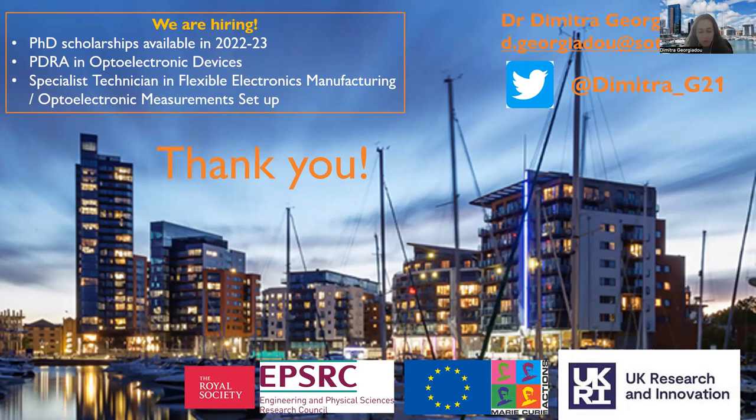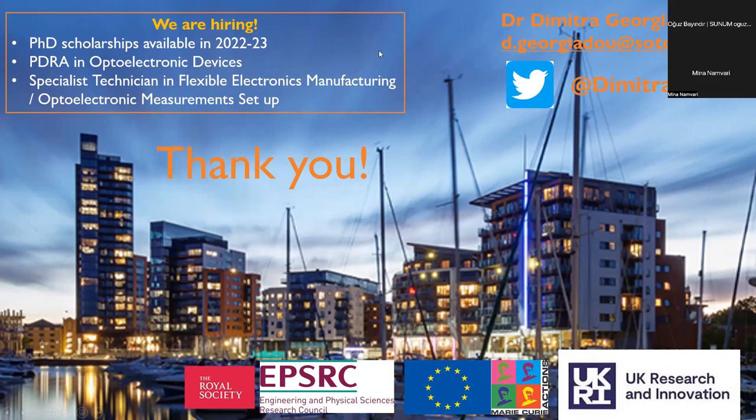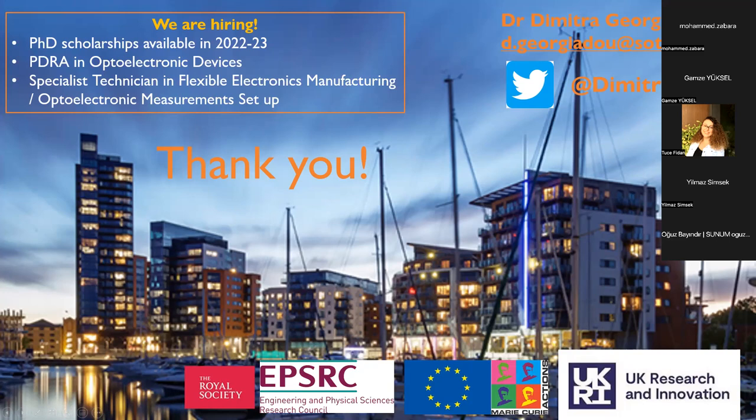We have the nanocellulose films but have not yet fabricated any electronic device with them — this is still in progress as part of her PhD project. In the next year, we should have some results. Feel free to email me after this talk and give me more details on the areas of interest — collaborations are welcome.